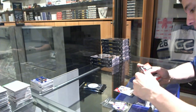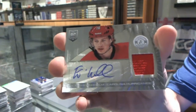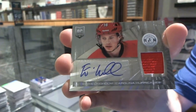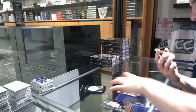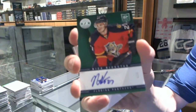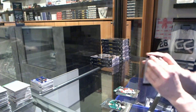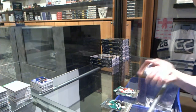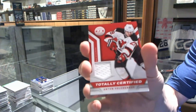Rookie for the Canadiens, Christian Thomas, and a rookie jersey autograph for the Carolina Hurricanes, Elias Lindholm. We've got an autograph Emerald, number 5 of 5, for the Florida Panthers, Nik Bjugstad. And a rookie for the Panthers, Alex Barkov. Rookie for the Wild, Mikael Granlund. And a jersey for the New Jersey Devils, Anton Volchenkov.